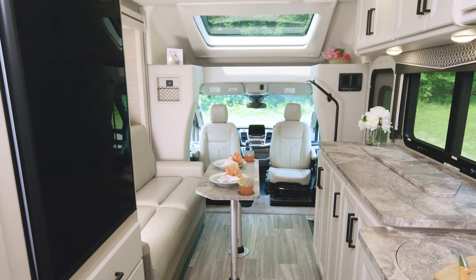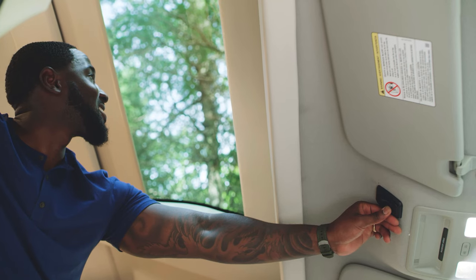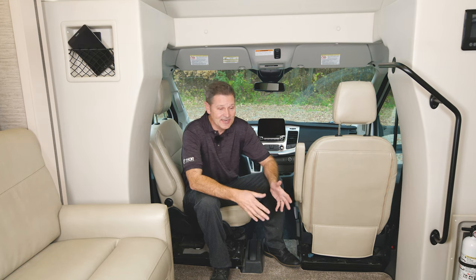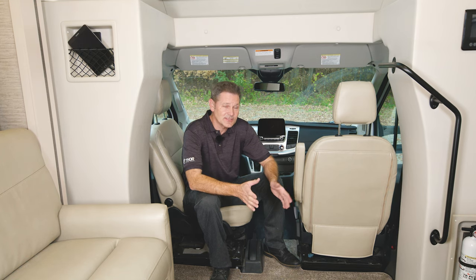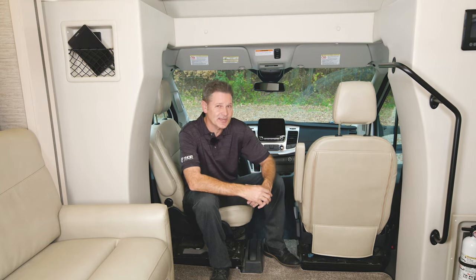As we look from back to front, you'll notice the captain's chairs do swivel, and right up above, when you want natural light, there is this powered skylight. As much as I like sitting here and entertaining, I love when the seats are faced the other way — I think you will too. So what do you say we get this Gemini out for an RV road test?